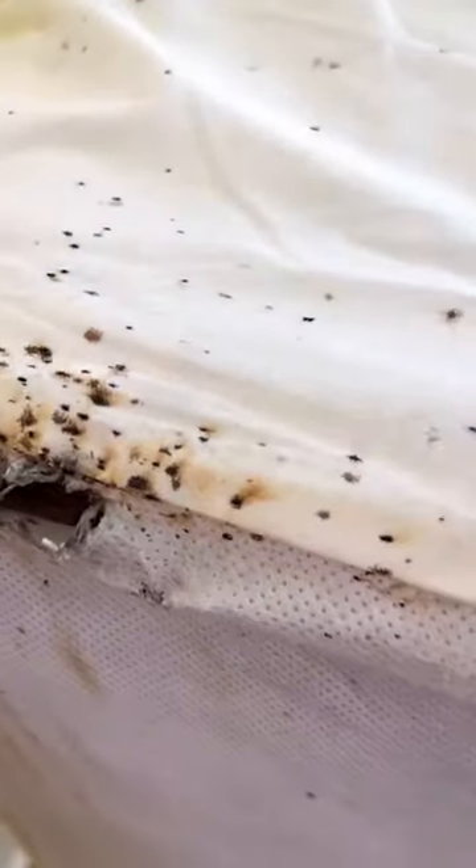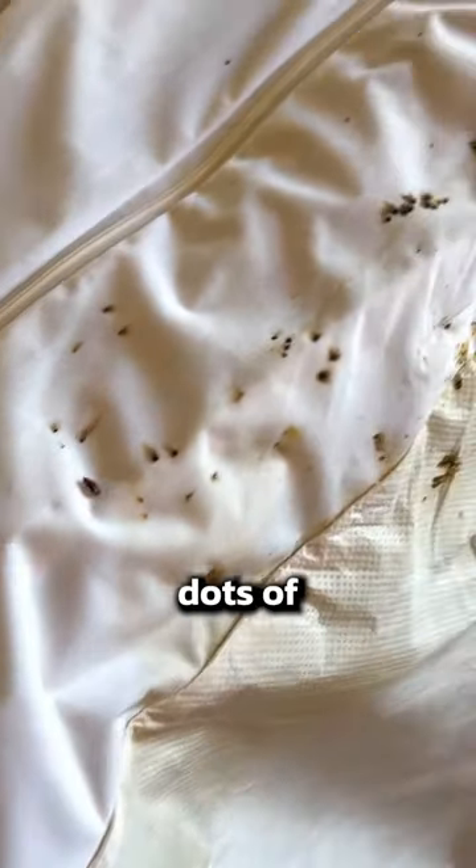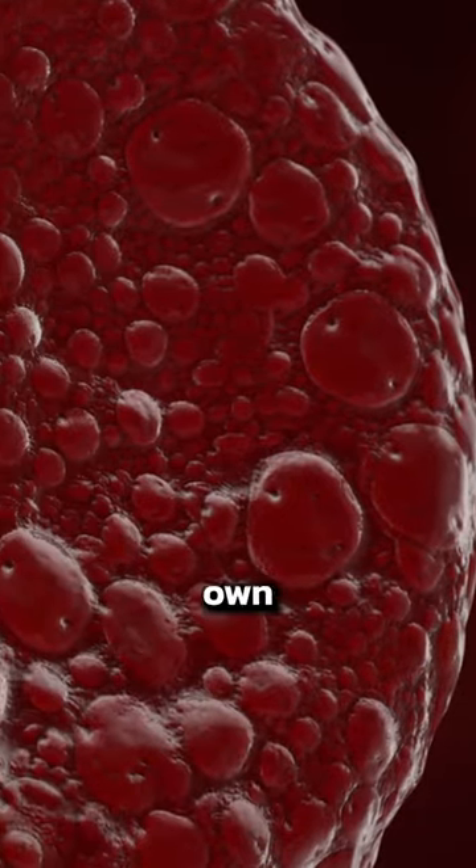These are clear visual signs of bedbugs. Everyone should be able to recognize these because it's more common than you think and it can happen to anyone. The first thing you're likely to see are little dots of red on your sheets. Those are from you rolling over in your sleep and crushing bedbugs that are full of your own blood.